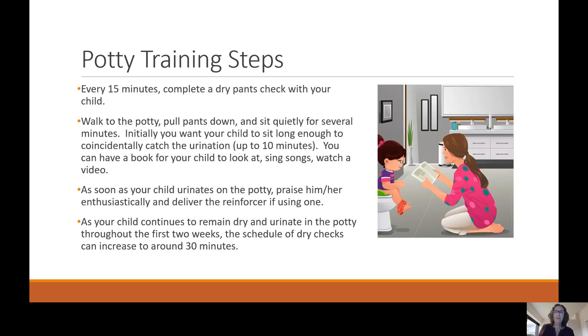Potty training steps: every 15 minutes, complete a dry pants check with your child. Walk to the potty, pull pants down, and sit quietly for several minutes — initially up to 10 minutes — to coincidentally catch urination. You can have a book, sing songs, or play a video to keep your child occupied while sitting. As soon as your child urinates on the potty, praise him or her enthusiastically and deliver the reinforcer if you're using one, or have them put a sticker on the reward chart.